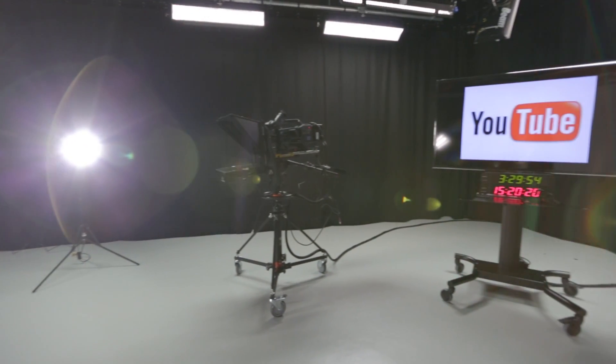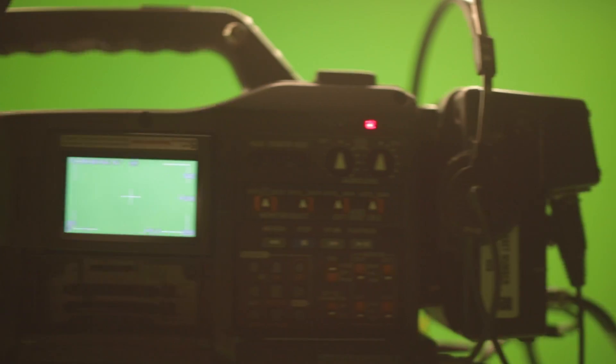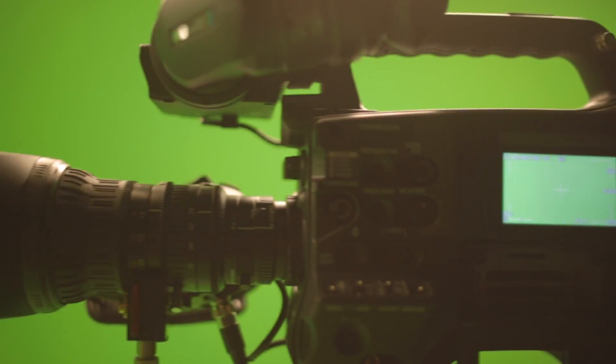It's about to kick off here in the newly built Creator Space London, but before that happens, I'm going to be talking to some of the people involved and find out what's been going on.